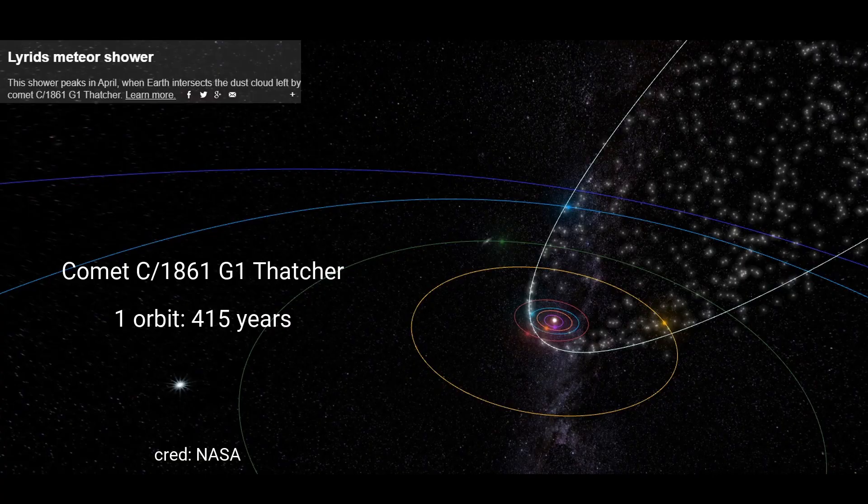The debris which formed the Lyrid meteor shower are small fragments produced by the comet C1861G1 Thatcher, which takes 415 years to make its orbit through the solar system.